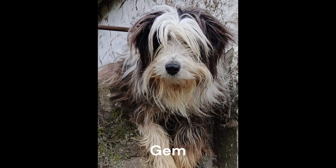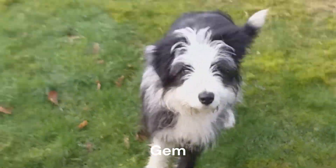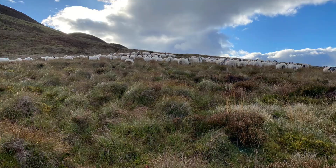Hello and welcome to Collie Tales from the Old Man's Farm with myself and Jem. Jem is a breed called a beardy collie and this is a special sheepdog breed.